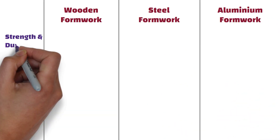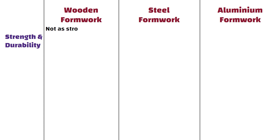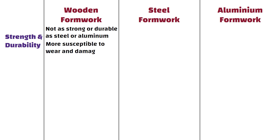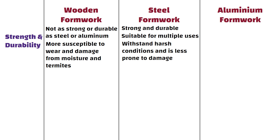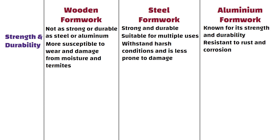Wooden formwork is not as strong or durable as steel or aluminium. It is more susceptible to wear and damage from moisture and termites. Steel formwork is strong and durable, making it suitable for multiple uses, and can withstand harsh conditions. Aluminium formwork is known for its strength and durability; it is resistant to rust and corrosion and can last for many uses.